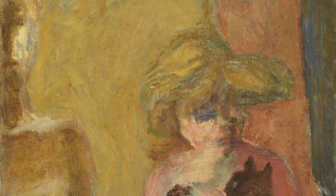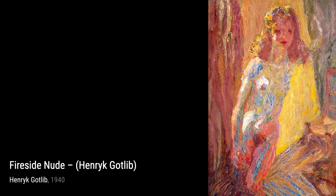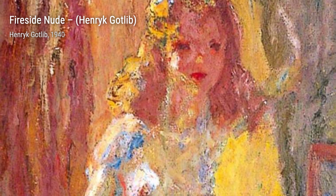Nude in the Firelight is a mesmerizing composition that showcases Gottlieb's ability to capture the interplay of light and shadow. The warm glow of the fire illuminates the figure, creating a captivating and intimate scene. Morning at Home invites us into a cozy domestic scene, where Gottlieb's attention to detail and warm color palette evoke a sense of comfort and familiarity.